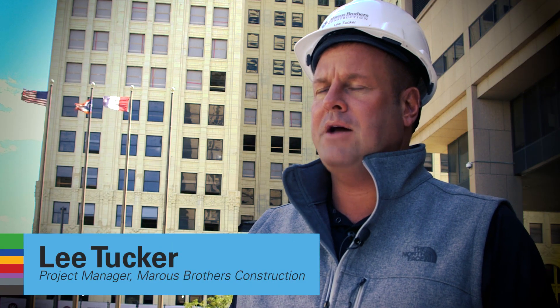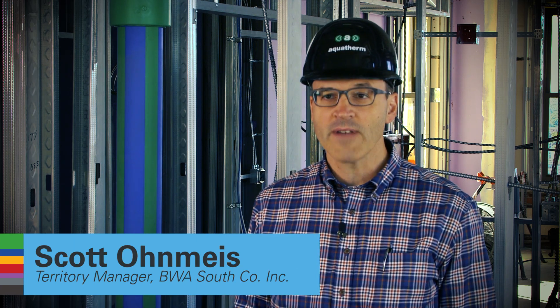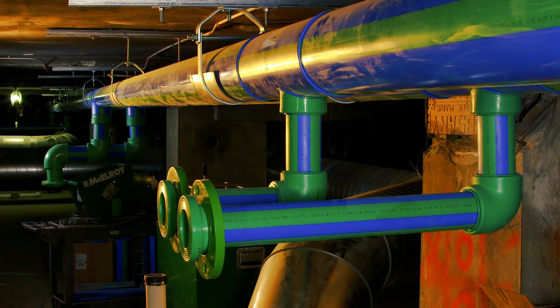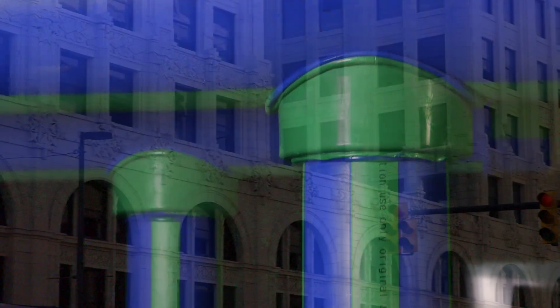We're using Aquatherm on this project for all potable water, as well as all the HVAC water pipe. Up until recently it's been an office building and it's being converted into a multi-family building. This project has over 8,300 feet of Aquatherm ranging from 3/4 to 12 inch. We've got over 800 fittings as well.